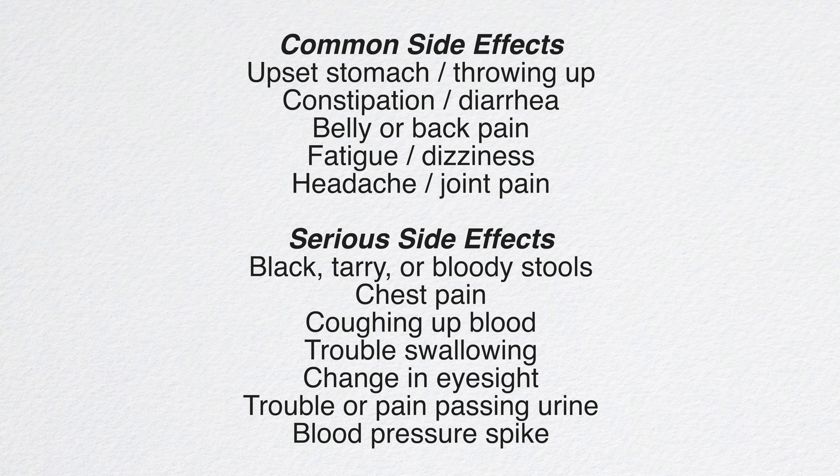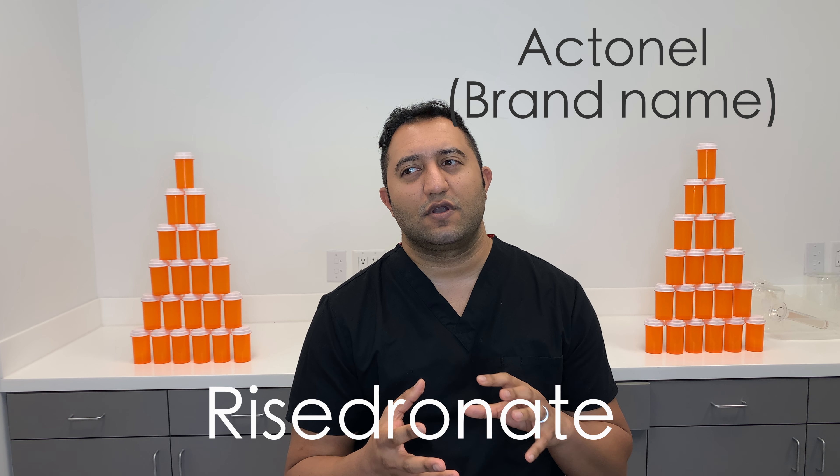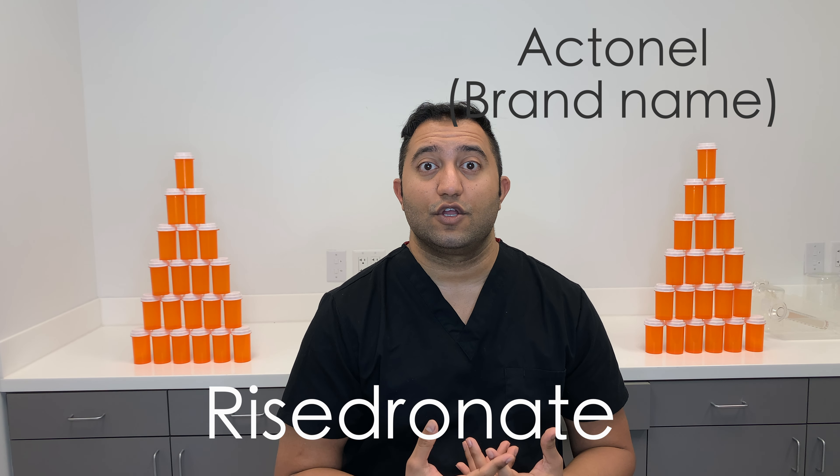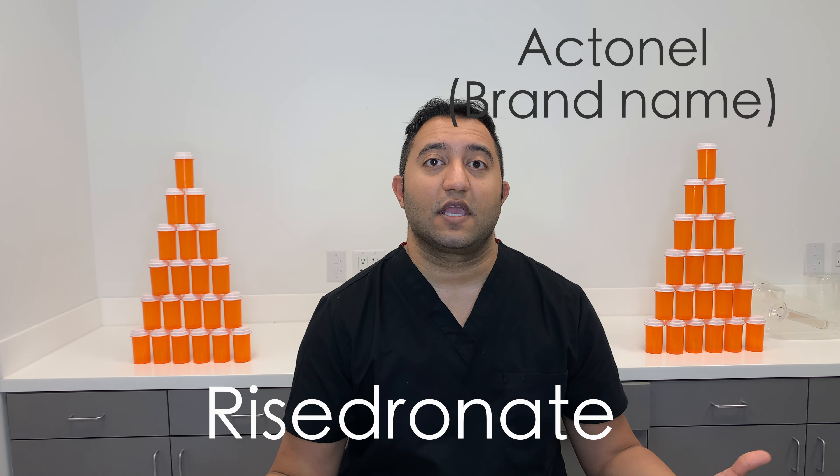I'm going to put a list of side effects here. The big things to watch out for: it can cause a spike in blood pressure — hypertension — headaches, skin rashes, any sort of GI upset, constipation, diarrhea, and cramping. At the same time, if you're starting to feel fatigued and worn out, that's a sign you need to call your doctor and let them know, so they can switch you to something else.